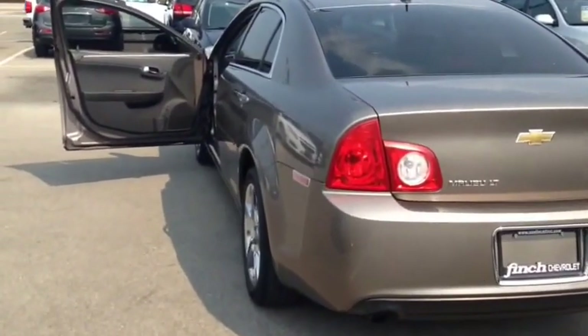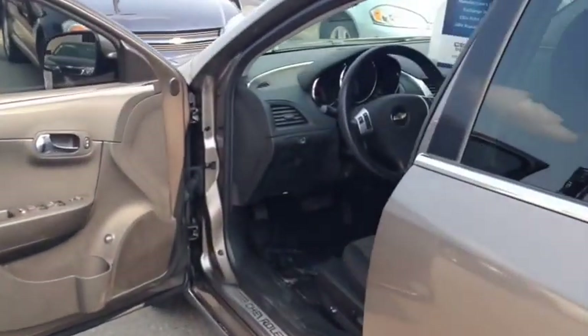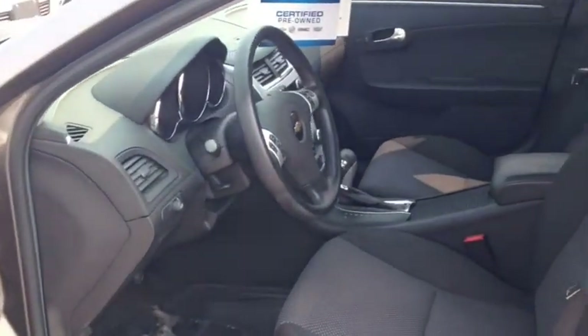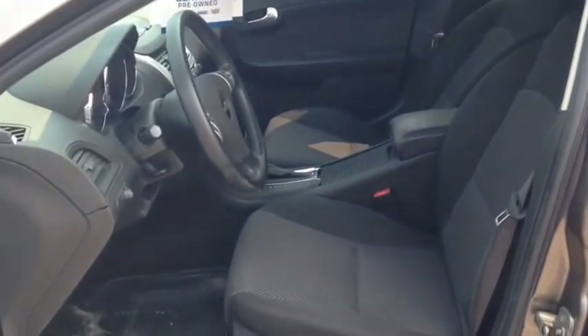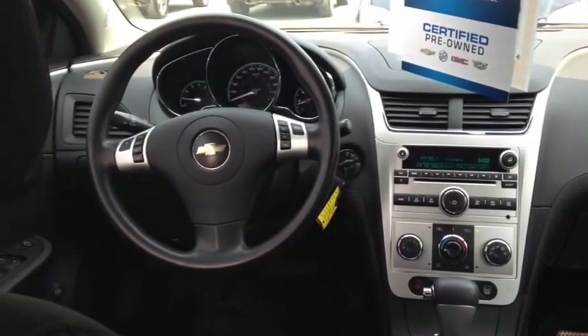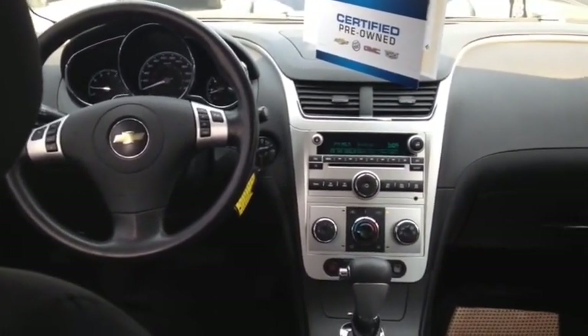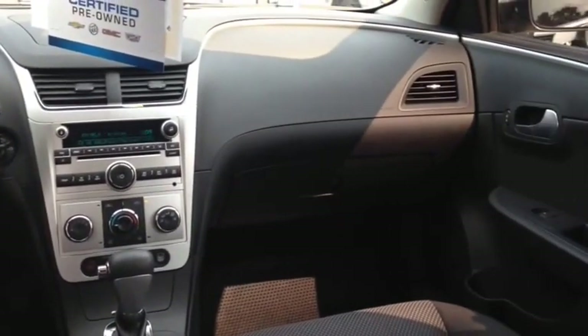This Malibu comes equipped with extended range remote keyless entry, front bucket seats with custom cloth trim, as well as OnStar turn-by-turn navigation and XM satellite radio. Other features include steering wheel audio controls, Bluetooth for your phone, as well as a CD MP3 player.